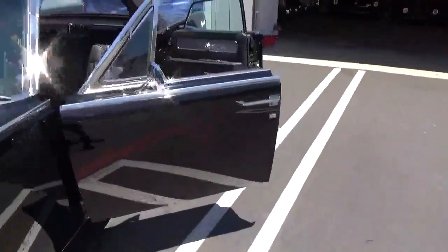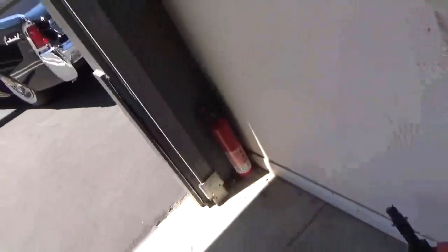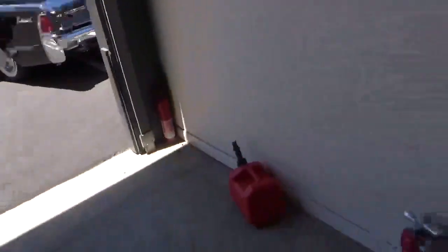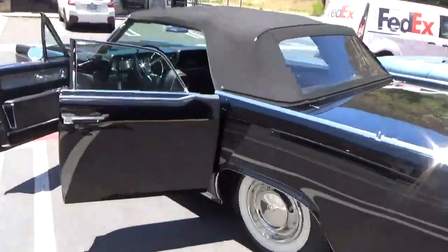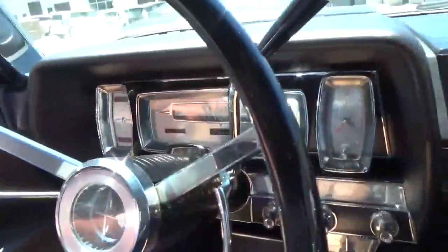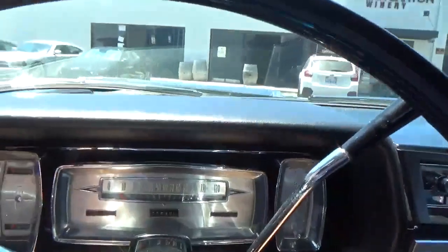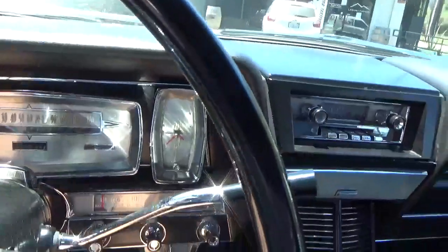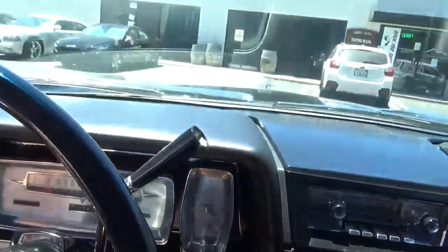So we're going to go for a quick drive and put the top down. We'll go for a quick drive — three-speed automatic. Oops, I forgot I have to do the top first, so we'll do the top.